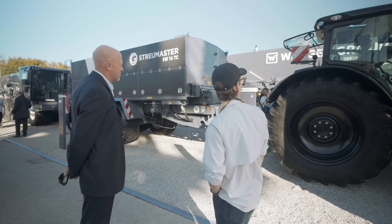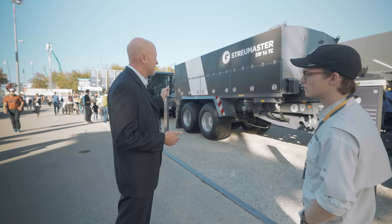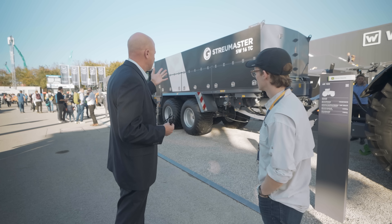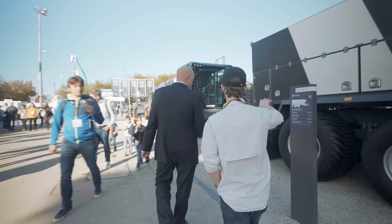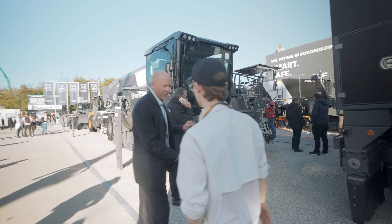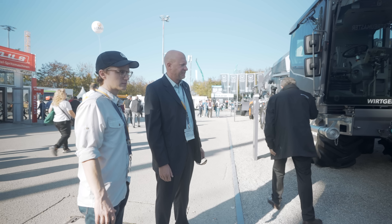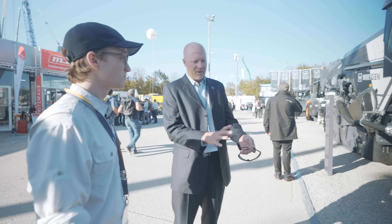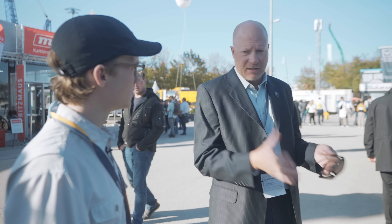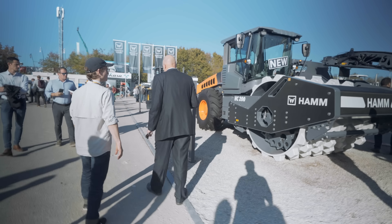The process starts with a cement spreader — in this booth, a John Deere tractor pulling a Story Master SW16 TC — spreading Portland cement or lime as the additive that will make everything strong, typically at 50 to 60 pounds per square yard. Then you have the WR recycler, a rubber tire recycler that's 14 feet wide. It mixes the asphalt, downsizes it into aggregate form, mixes in the binding agents such as cement, adds water for hydration, and the material comes out the back.